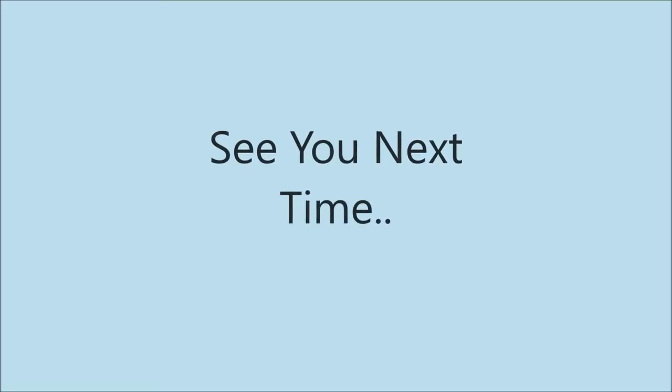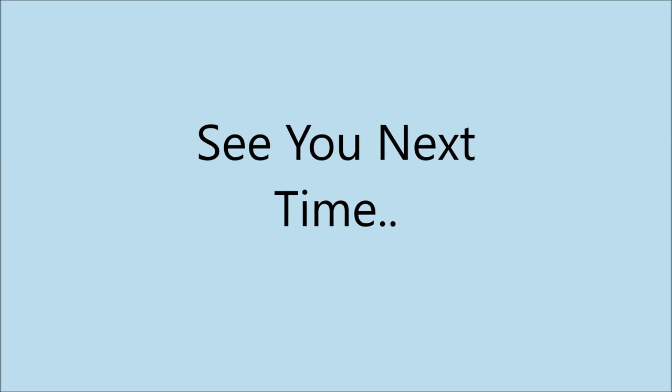Thanks for watching, look after yourselves, and see you next time.